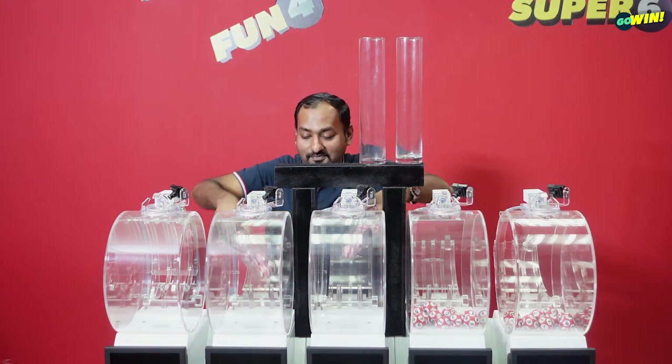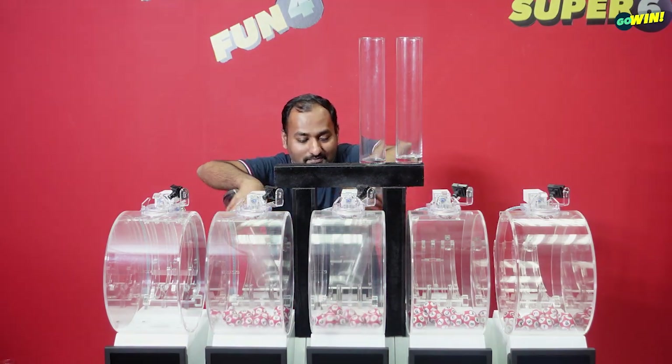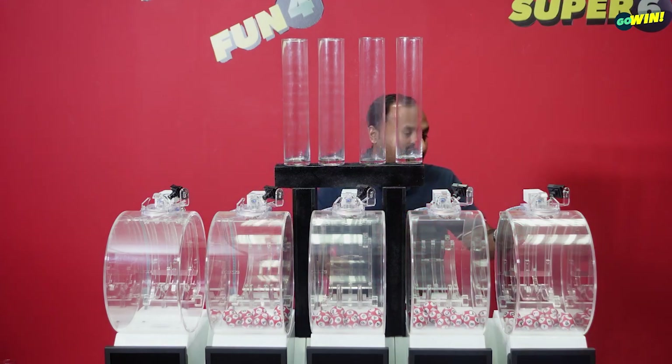Gotta think win, win, win, win. We can do it if we try.